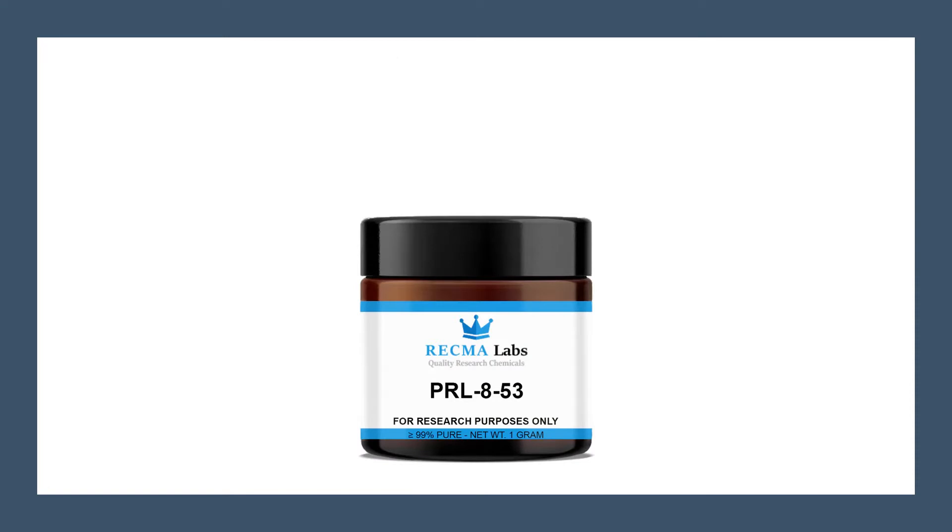PRL-853 is also a nootropic, but it has been around for much longer than any other nootropic on the market today. It's not known exactly how PRL-853 works, but it has been shown to increase brain levels of acetylcholine and dopamine, and it also has a significant impact on the release of serotonin.